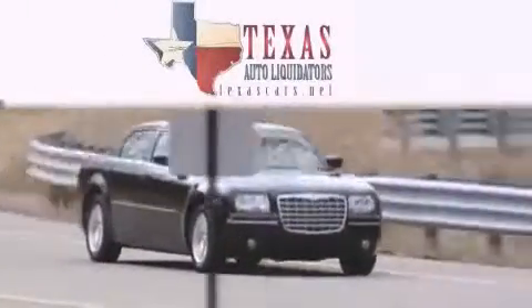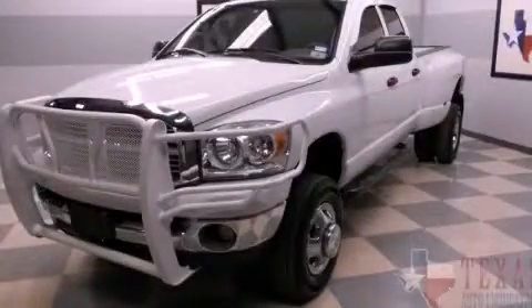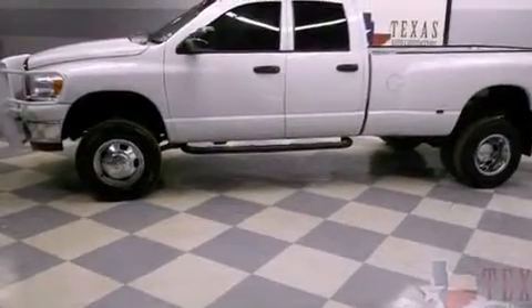Another fine vehicle offered by Texas Auto Liquidators. This is a 2008 Dodge Ram 3500, made for the job site, the trail, and the town.